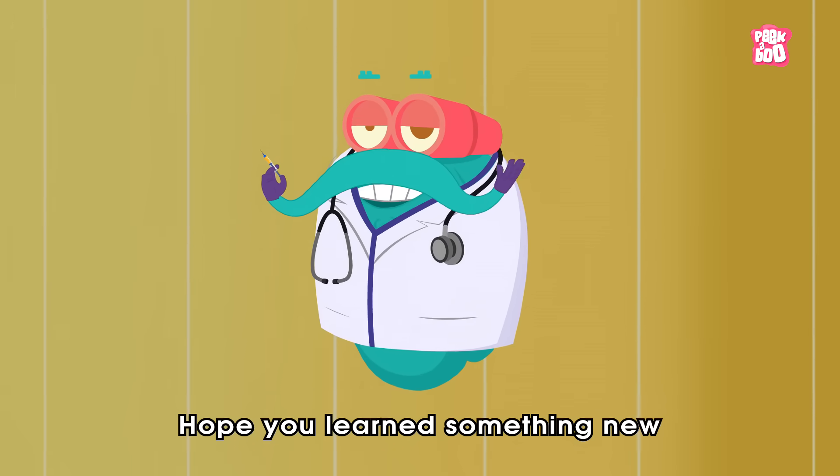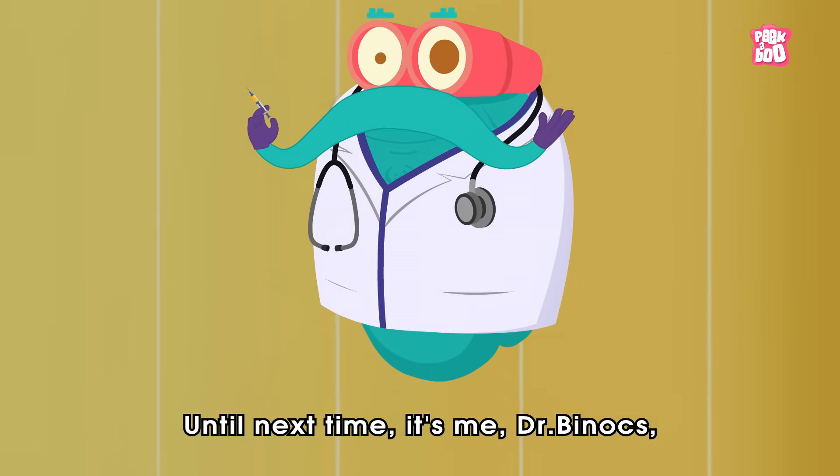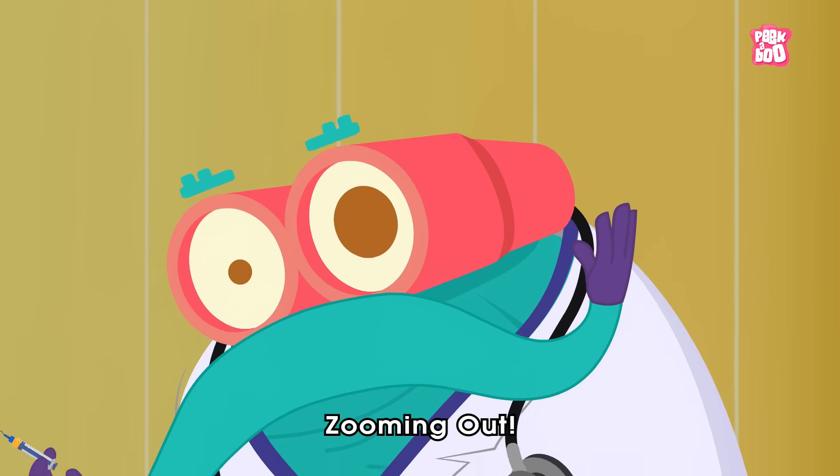Hope you learned something new in today's episode. Until next time, it's me, Dr. Binox, zooming out!